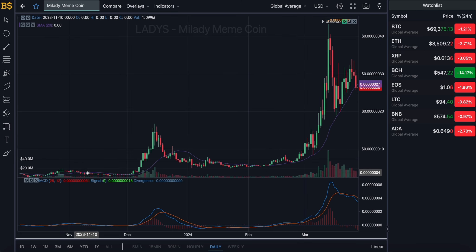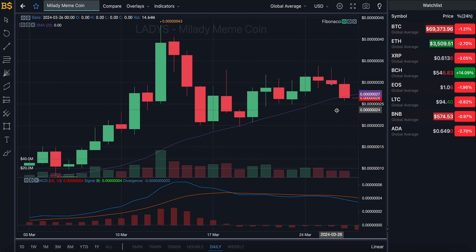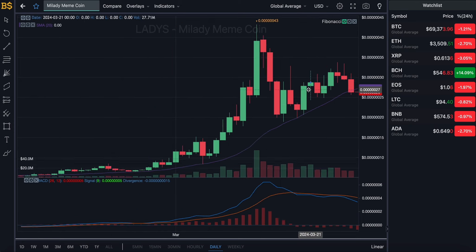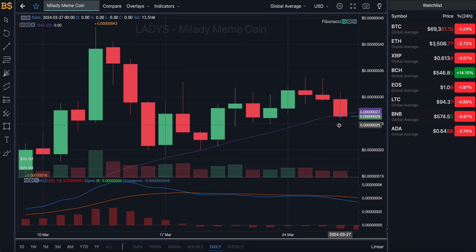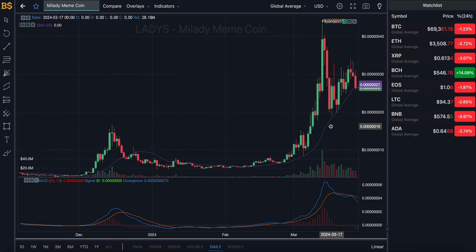We are looking at the daily chart. At the top we've got the purple line running across the chart giving us the average value of Mill Lady meme coin. The crypto has officially dropped down below the SMA indicator, which is not looking too great. For a long time it was trading over the SMA indicator, however right now it has dropped below it.